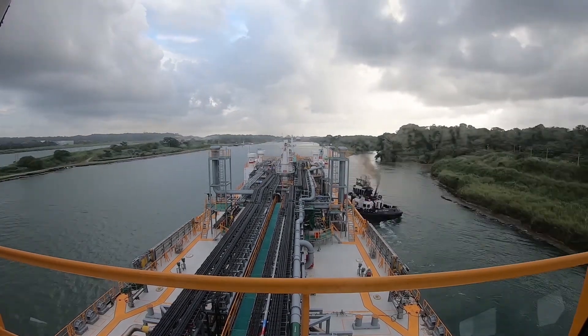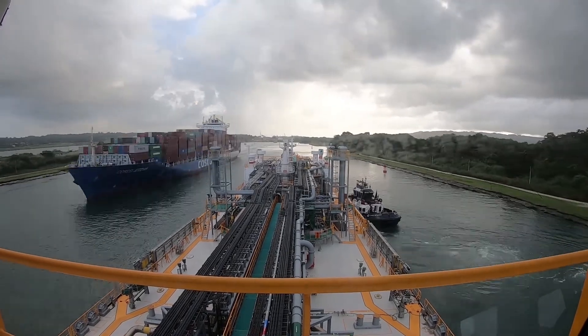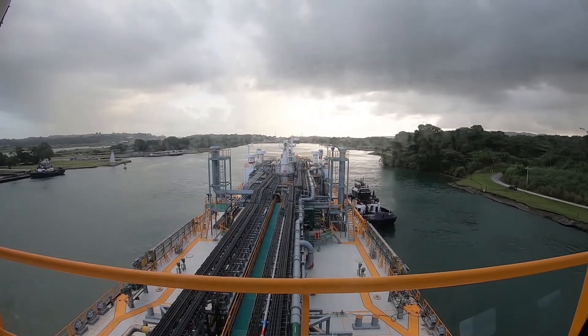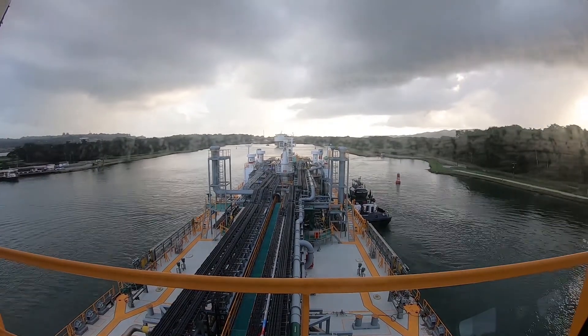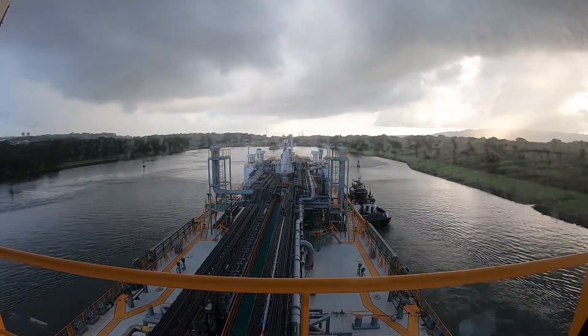It is an instruction of the PILOT's. The first gate is to guide us and to align the first gate, to assist the tugboat. The first gate is to approach, and 4 locomotives are connected to the ship and wire rope.